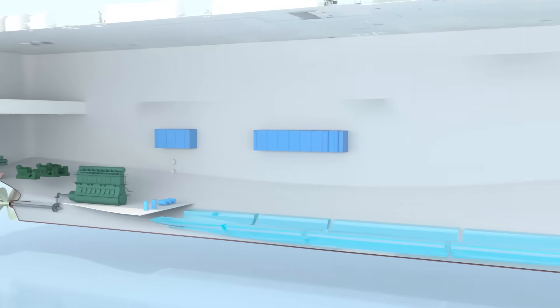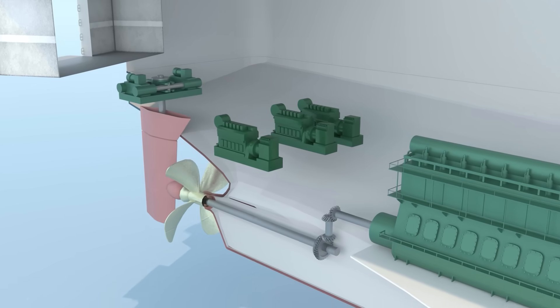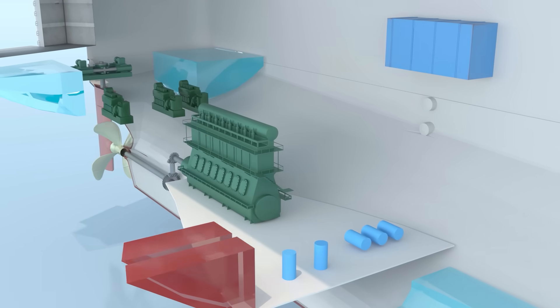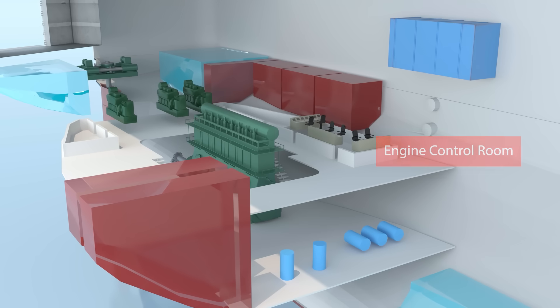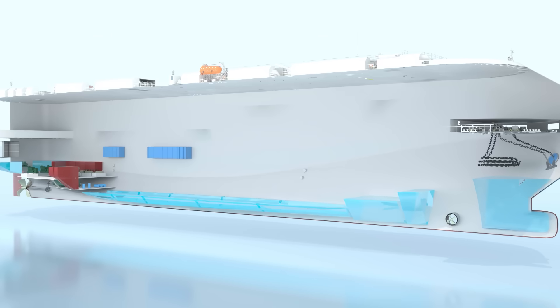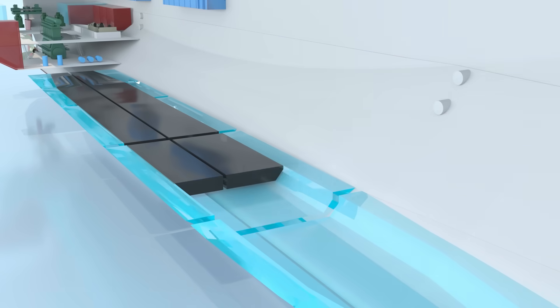The engine room contains the main engine, diesel generators, steering gear, fresh water tanks and many other service tanks. There is also an engine control room, a room for compressors and a water treatment system. Water ballast tanks and fuel oil tanks are also located here.